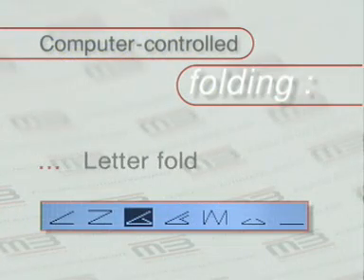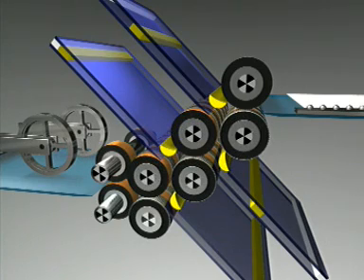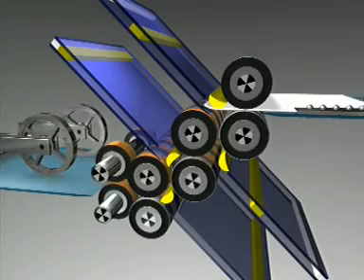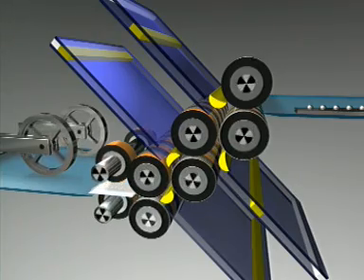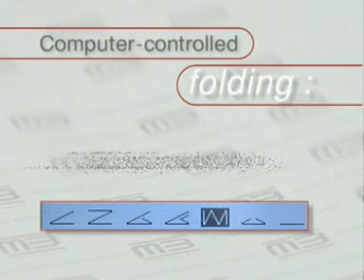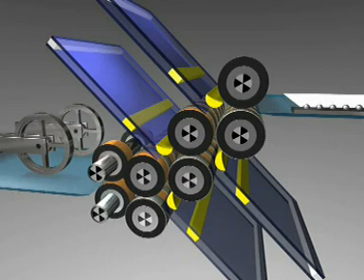Letter fold. The stops move to one-fifth of the sheet length in all four fold plates. No fold plate is closed by deflectors.